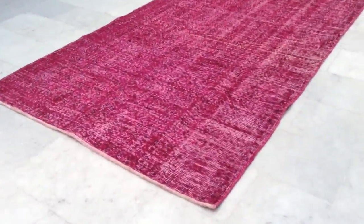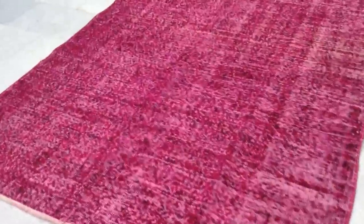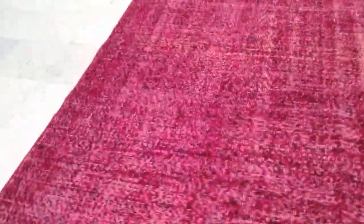This carpet is $75.29. It's a Turkish handmade vintage carpet — really beautiful, absolutely stunning, a foxy color carpet, like a raspberry color.